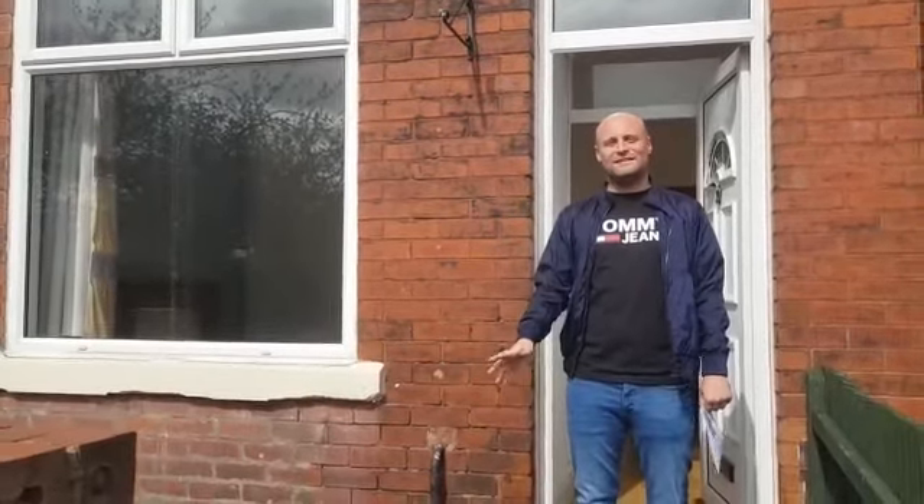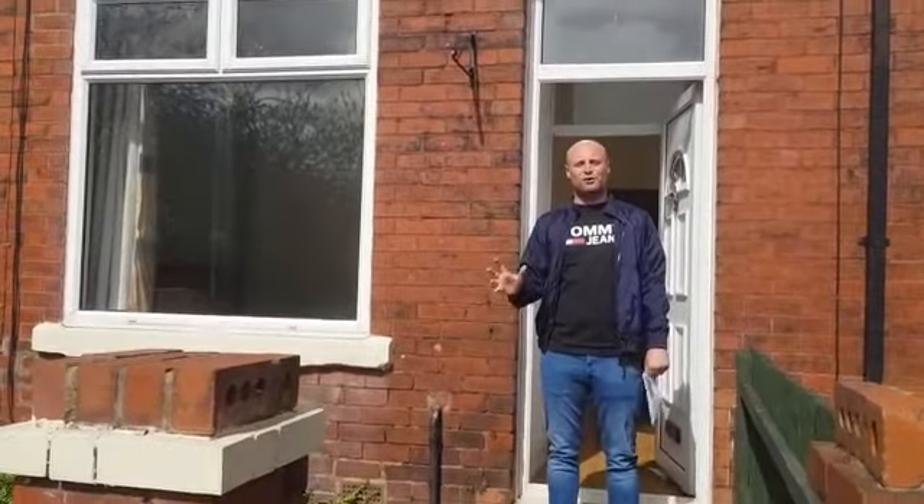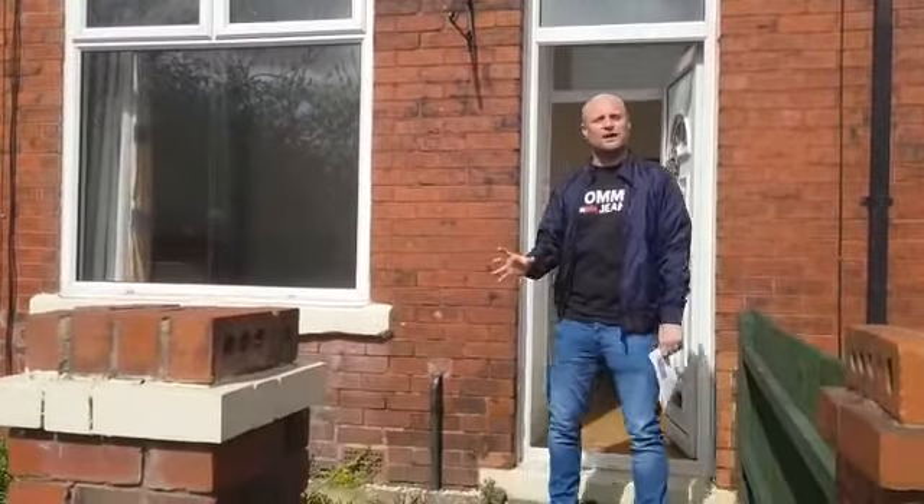Willis, Louis here from Greenco. We're at 18 Yield Avenue, your new property — congratulations. We're going to take you through now and show you the whole property. Congratulations once again on your fantastic purchase.